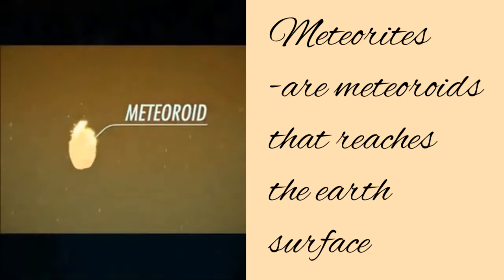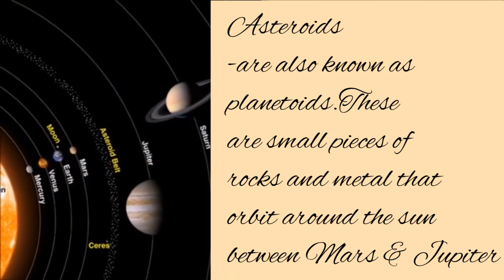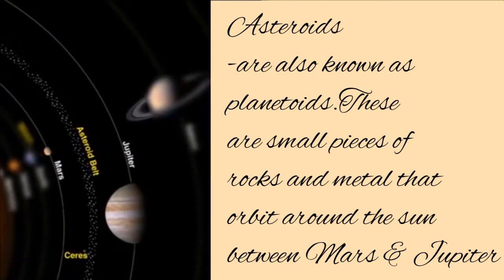Meteorites are meteoroids that reach the Earth's surface. Asteroids are also known as planetoids. These are small pieces of rocks and metals that orbit around the Sun, between Mars and Jupiter.